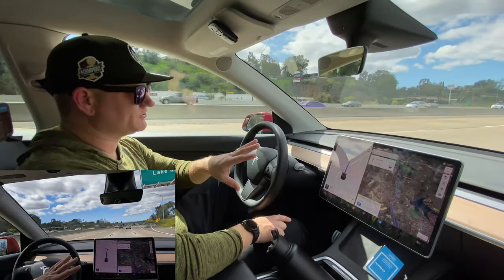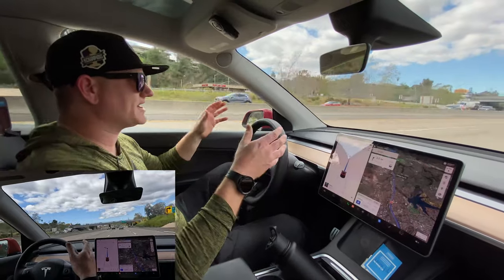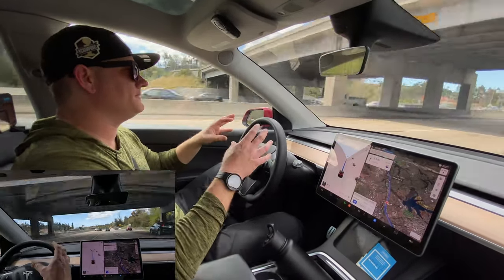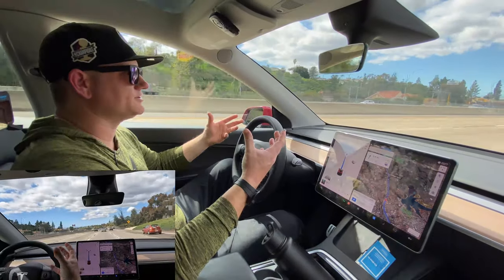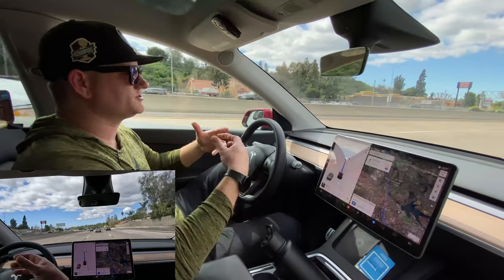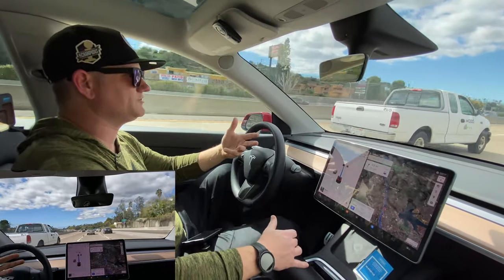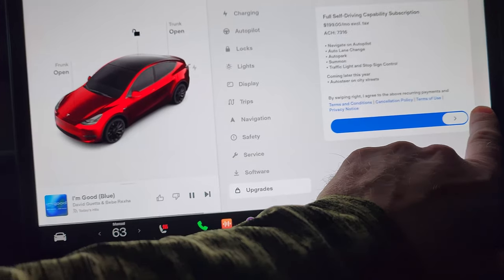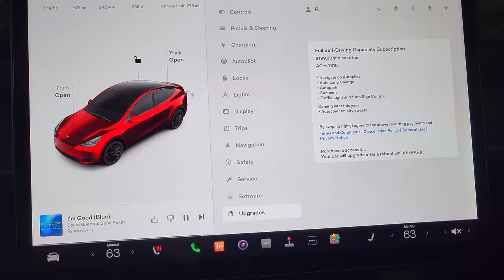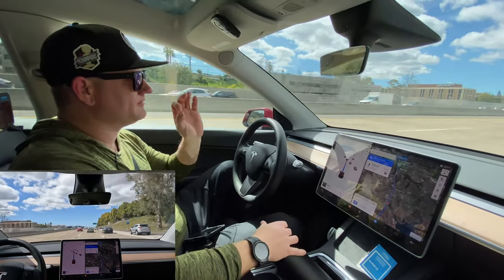Since we did not purchase Full Self-Drive or Enhanced Autopilot with this car, I'm actually paying about $200 a month to get Full Self-Drive. That would take me about three years just to pay off Enhanced Autopilot at $200 a month. So it's not a big deal for me to get all of Full Self-Drive for $200 a month. Now that it's available for anyone who passes with a high enough safety score, I think that's a good middle ground.